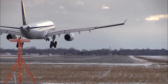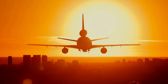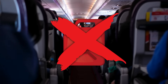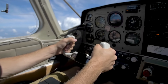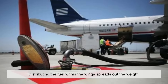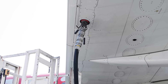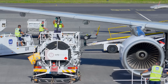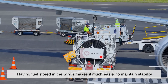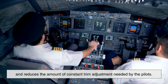Another key reason is balance and weight distribution. Airplanes need to maintain a stable center of gravity in order to fly safely. If the fuel were stored in a single large tank inside the fuselage, as it burned off during flight, the plane's balance could shift dramatically, potentially making it difficult for pilots to control. Distributing the fuel within the wings spreads out the weight evenly across the aircraft's structure. This ensures that as fuel is consumed, the change in weight distribution happens gradually and symmetrically, making it much easier to maintain stability and reducing the amount of constant trim adjustment needed by the pilots.